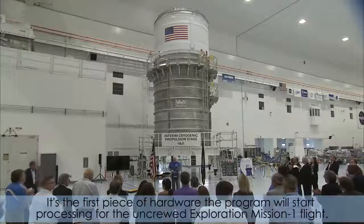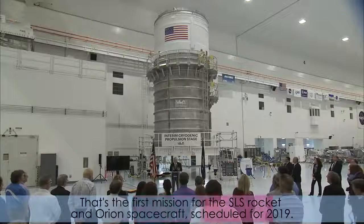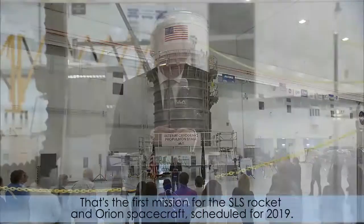It's the first piece of hardware the program will start processing for the uncrewed Exploration Mission 1 flight — the first mission for the SLS rocket and Orion spacecraft, scheduled for 2019.